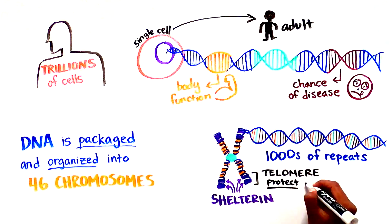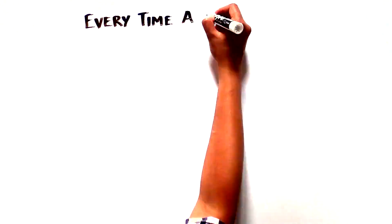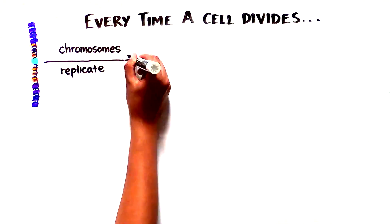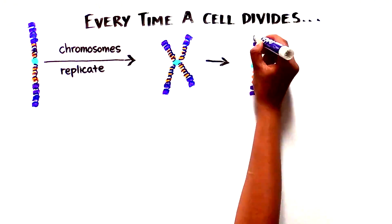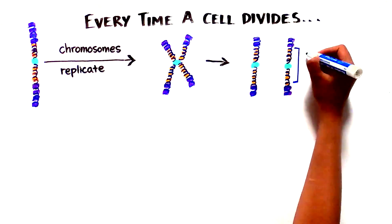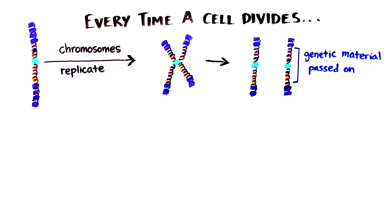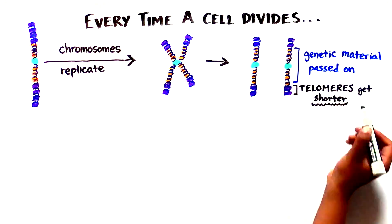Telomeres are like caps which protect the end of chromosomes from breaking or fusing with other chromosomes. Every time a cell divides, each chromosome replicates and the two copies are distributed to each daughter cell to ensure the genetic information is passed on. However, the cell machinery cannot copy the very end of linear DNA, and therefore every time a cell divides, the telomeres become shorter and shorter.